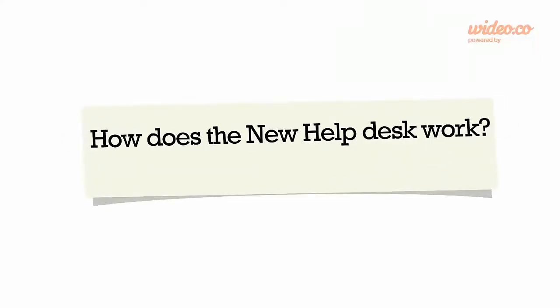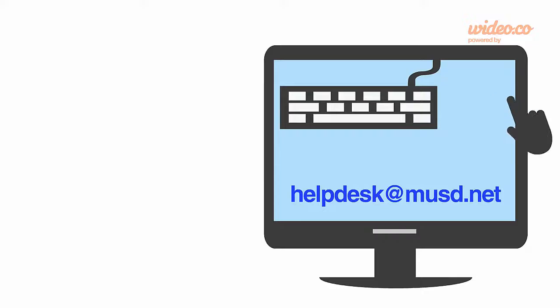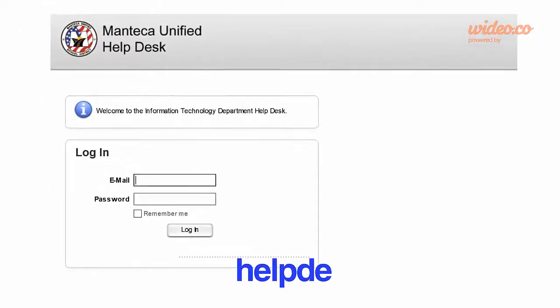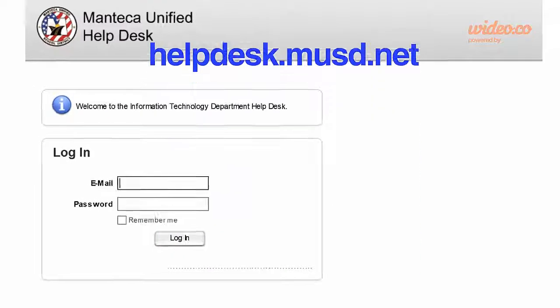When you experience a technical support issue or if you have a technical question, instead of contacting a specific individual, you now have a single point of contact — the help desk. It's that easy. You can continue to email the help desk at helpdesk@musd.net or call us at 858-0911. With our new help desk system, you now have the option to submit your technical issues and questions to us online at helpdesk.musd.net. I will be showing you how to use the system in tomorrow's video. We invite you to check it out now.